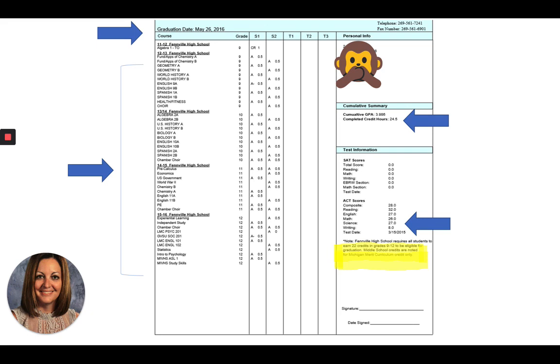The next arrow points to test scores. When you're in 11th grade, you take a big state test — kind of like M-STEP. The one she took was the ACT; currently we take the SAT. Similar test, but very important — it helps you get into college. I also want to point out the highlighted area. Fenville High School requires all students to earn 22 credits in grades 9 through 12 to be eligible for graduation. Middle school credits are noted for Michigan Merit Curriculum credit only — meaning those 22 credits must be high school earned.